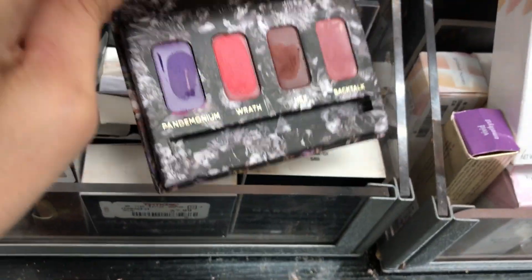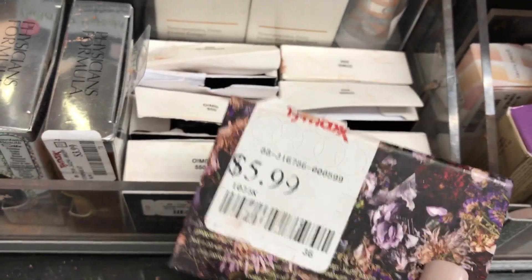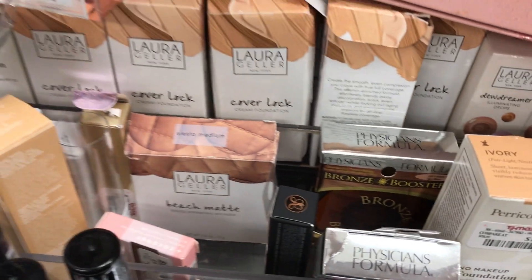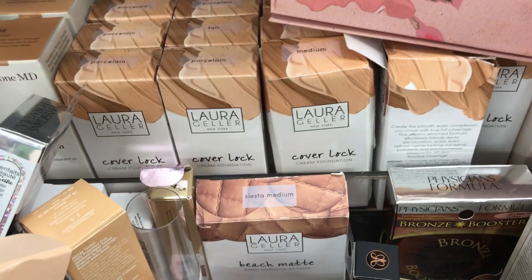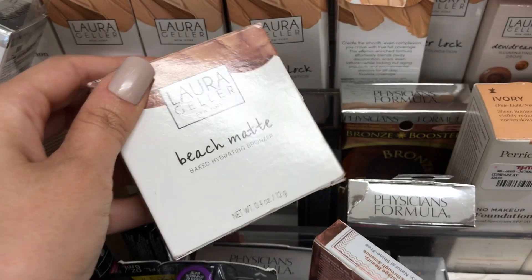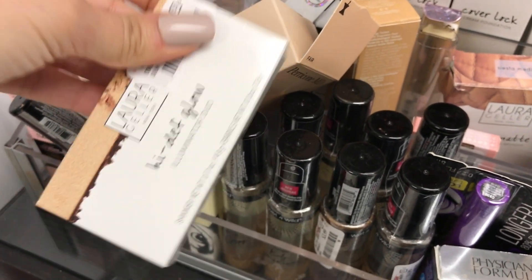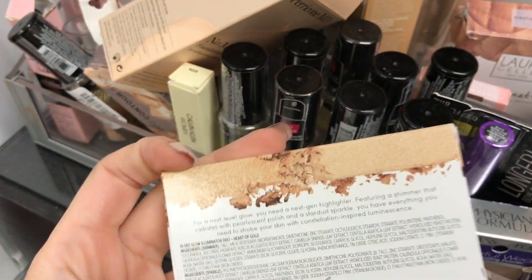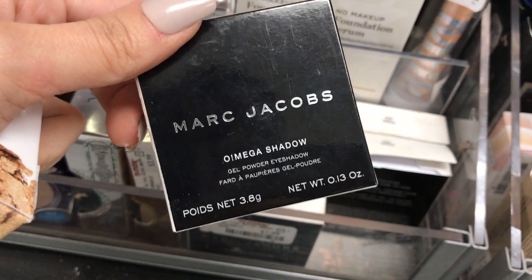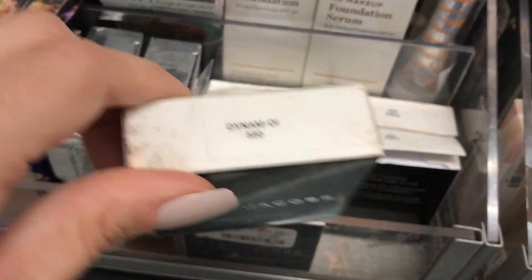Here's an Urban Decay Vices lip kit but it doesn't have outside packaging — that's definitely used. The price is $5.99; do not pay that when it's used. Then you also have Laura Geller foundations — I like her brand so much — and the bronzers are really good too. For this Laura Geller High Def Glow highlighter, it's $4.99 compared at $18. Laura Geller products are just so solid.